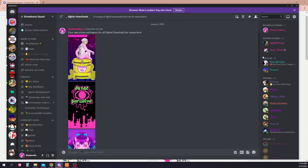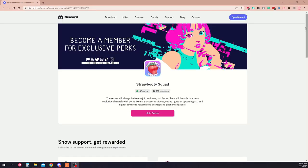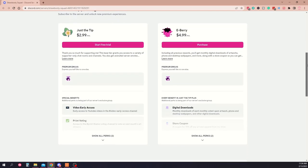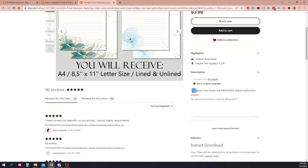I offer digital downloadable wallpapers via my Patreon and also Discord memberships. My Discord is free to join, but premium members get monthly art formatted as phone and desktop wallpapers, and sometimes other goodies. The possibilities are pretty limitless for downloads — just make sure to be clear in the listing that this is for a digital product, that no physical item will be shipped, and that you have a clause in place regarding redistribution so that people can't print and resell your art.